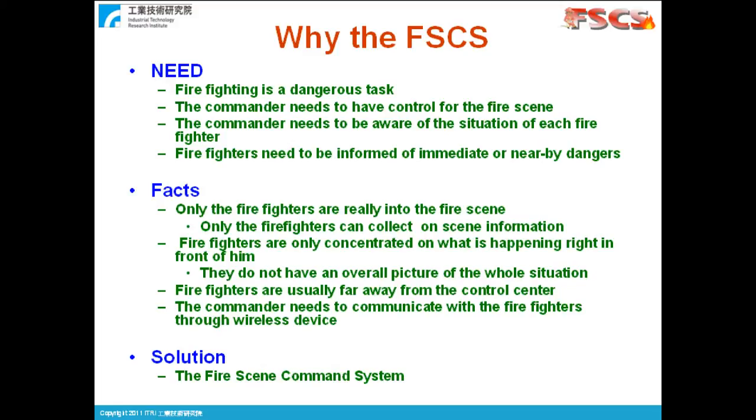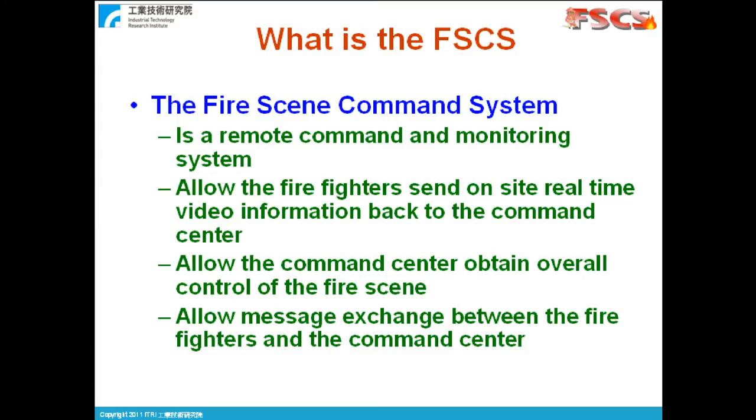Collaboration between the firefighters and the command center is important. That is the motivation that we developed the FireScene Command System. FireScene Command System is a remote command and monitoring system which takes advantage of the mobility and the broadband capabilities of a 4G network. It provides two-way communication between the firefighters and the far-away command center via real-time multimedia information exchange. It allows the firefighters to send real-time on-site video and other information to the command center, so that the command center can gather as much information to form an overview of the fire scene. With the on-site information, the command center can make better decisions and give commands to the firefighters to control the situation.